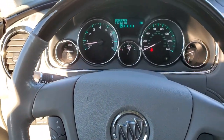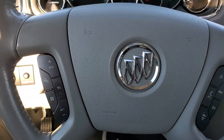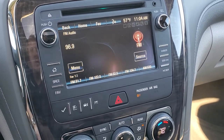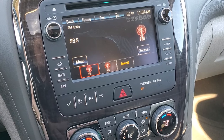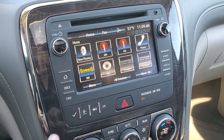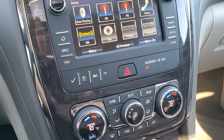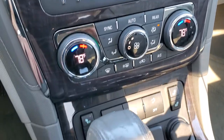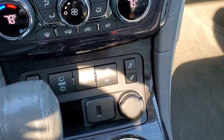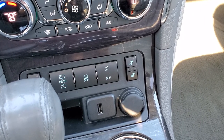You get a heated, leather-wrapped, wood grain trim steering wheel with Bluetooth and audio controls on the right, and cruise controls and heated steering wheel controls on the left. It comes with the Buick IntelliLink system with AM, FM, and Sirius XM radio capabilities — this is also where your backup camera displays. On the home screen you have apps such as Pandora and Stitcher Smart Radio. You also get information center controls, dual climate control, and nice wood grain trim throughout. Down here are your heated seat buttons, rear windshield wiper controls, traction control, and the liftgate toggle.